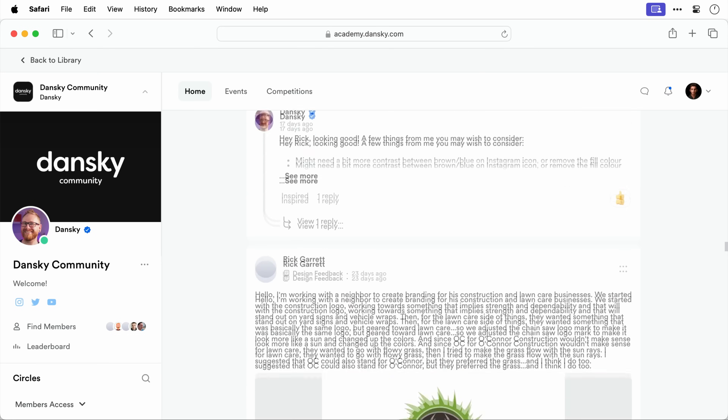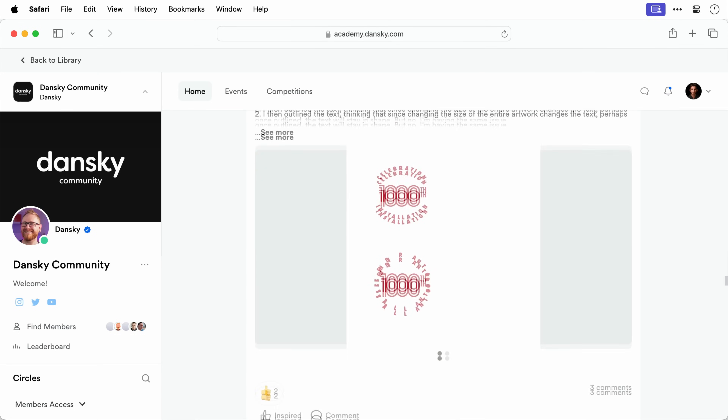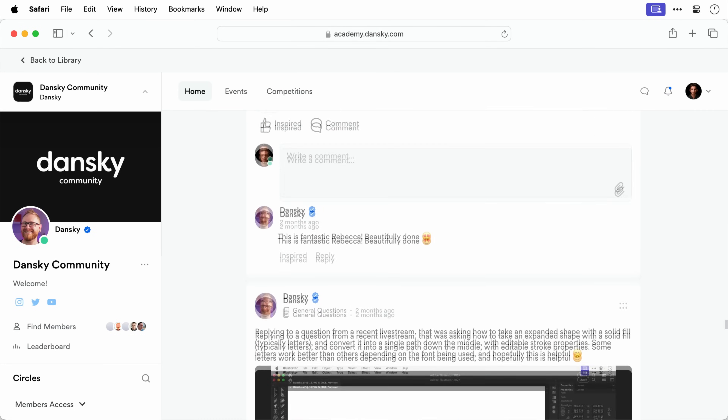And if you're doubting your ability to master Photoshop, I can guarantee that with this course, personalized support from me and support from our community of hundreds of other creatives just like you, you'll gain the confidence and skills you need to unleash your creativity in Photoshop in the fastest and easiest way possible.